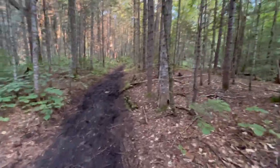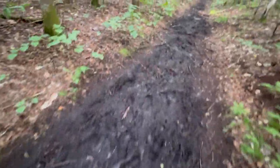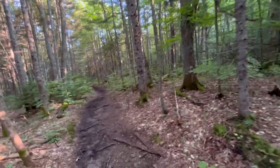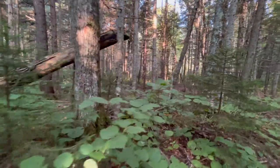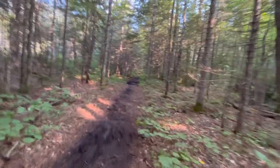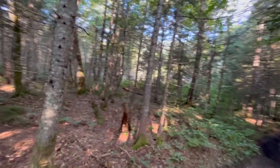We're getting there. The river went from our right to our left and now it's back on our right. Time to give you guys a view of what it looks like out here on July 29th, 2023.